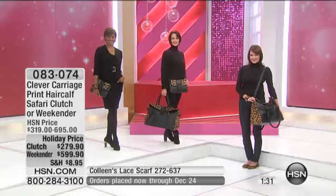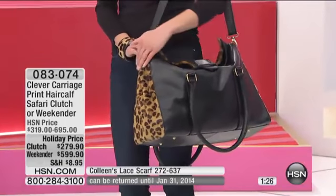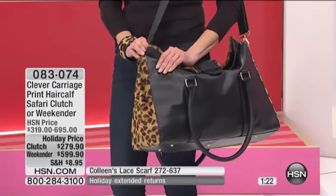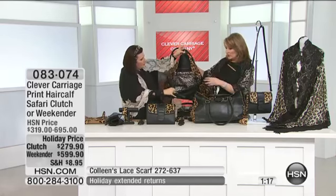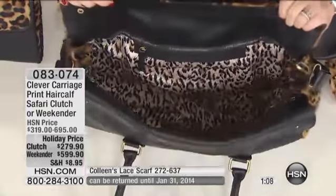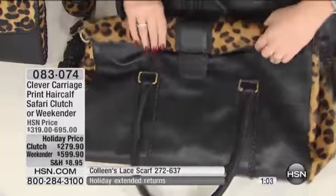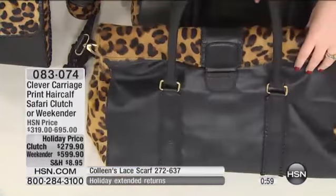There are 40 total of everything, including the crossbody slash clutch, including that amazing, huge, gorgeous weekender. We have to show everybody what's inside — let's open that up so you can see what's inside, because there's tons of room. You can literally pack for a nice long weekend in this bag without a problem. A lot of you might want to make this your work bag — look at all the room. It's a fabulous work bag. The leather is fantastic on this bag. And then your shoulder strap, of course, also comes along with it.